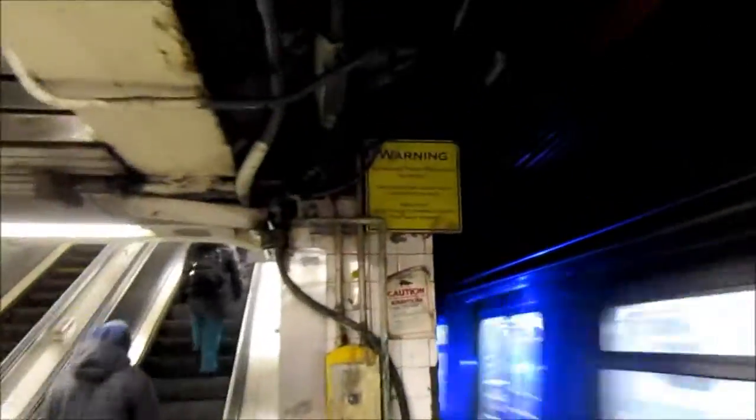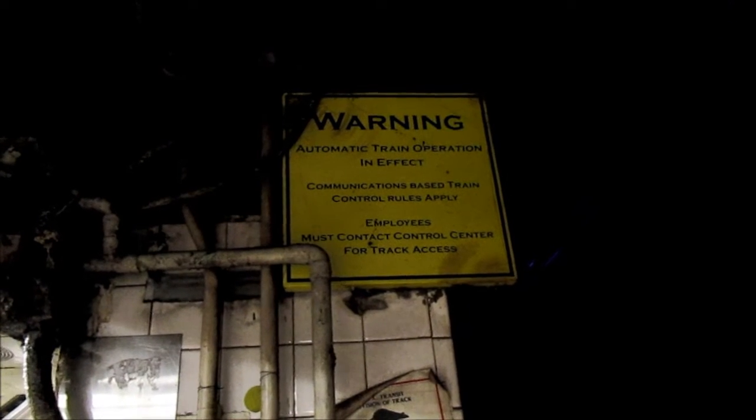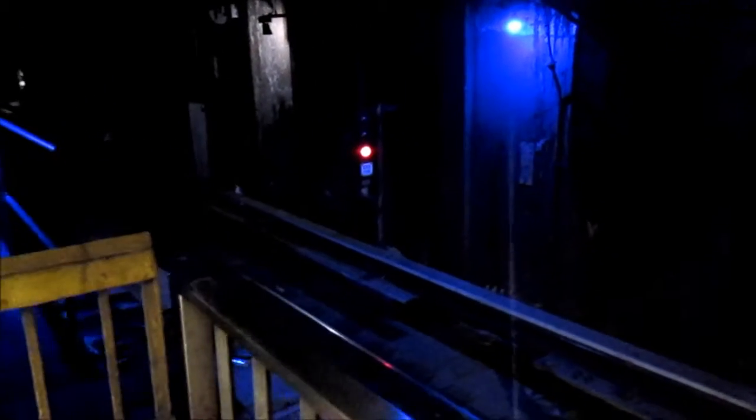CBTC. Automatic train operation in effect. CBTC controls apply — employees must contact the control center for track access. Once the train switches, it's going to go from yellow — well, not yellow — but it's going to go to like a green, then a yellow, then a green, like a steady green, and then it'll flash green that they can proceed.